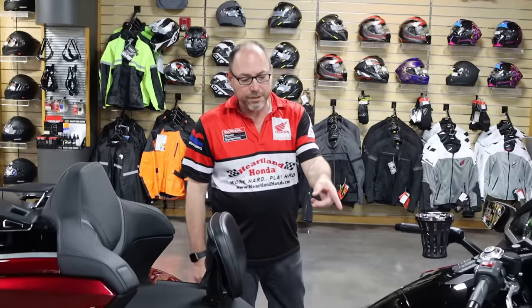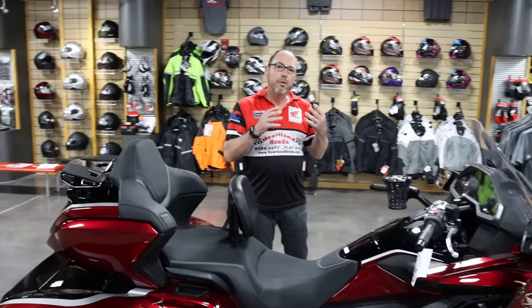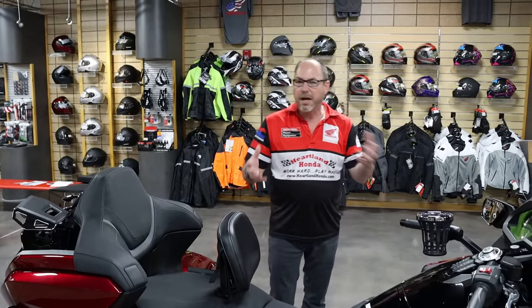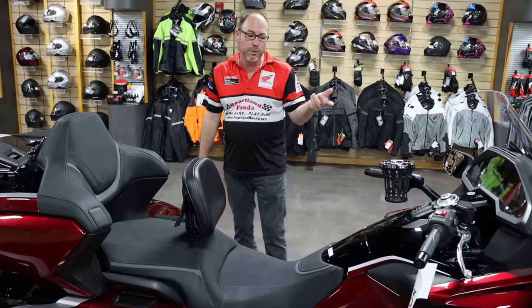This trike is sold, as you can see on the tag there, but we're going to go over not only what the 2021 Gold Wing has that's new, but the build on this one and some of the options that you can put on one. Let's start with the 2021 Gold Wing.